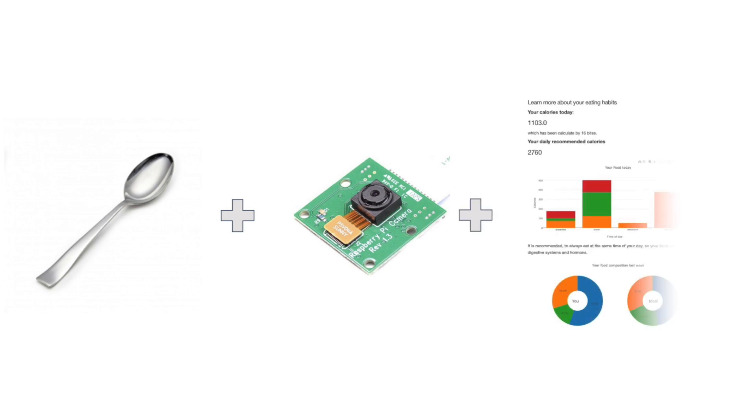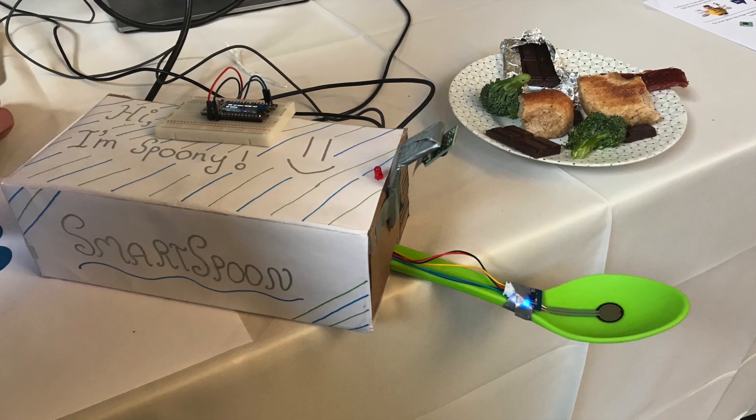We're combining a spoon with a variety of sensors and image recognition technology to detect what you're eating. You can then check out your personal dashboard where you can analyze your eating habits. Let's meet Spoonie.